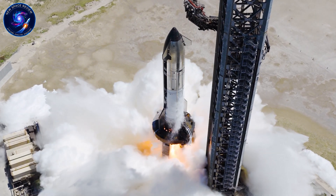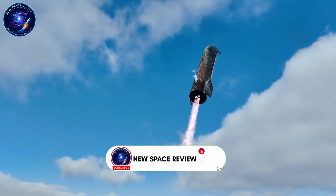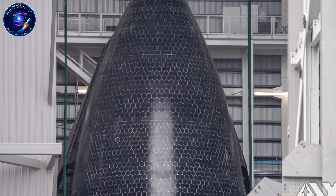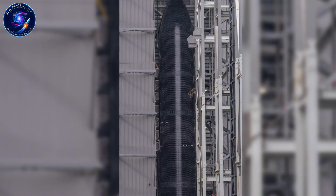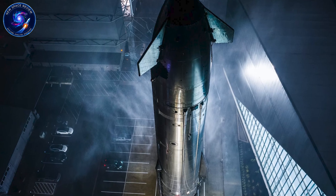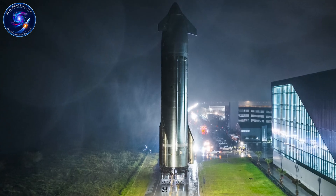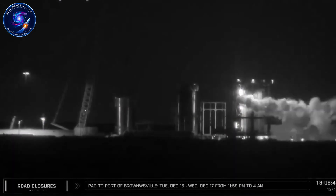Ship 39 finished production weeks ago, yet it's been sitting idle at Starbase. SpaceX ran Test Tank 17 through its 11th trial on December 16th, then moved Test Tank 39.1 off the stand December 17th. These specialized prototypes validated every V3 upgrade separately before risking the actual flight vehicle. This methodical approach just cleared Massey for S-39's arrival and Raptor 3 installation. So what did Elon's test tank strategy prove that makes V3 worth the wait?